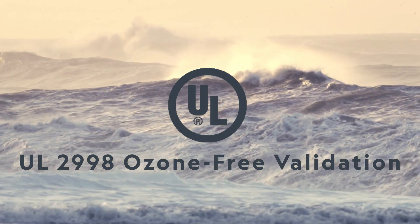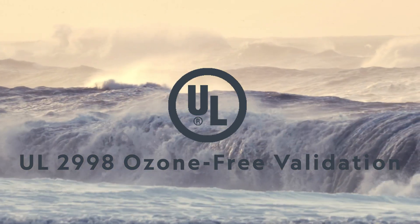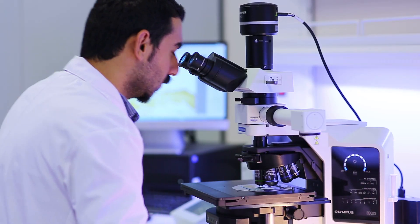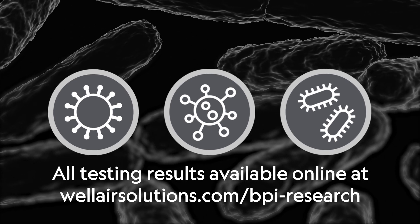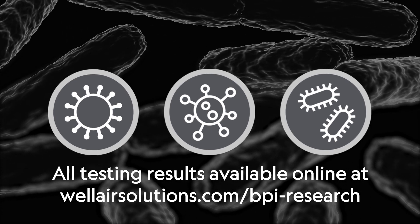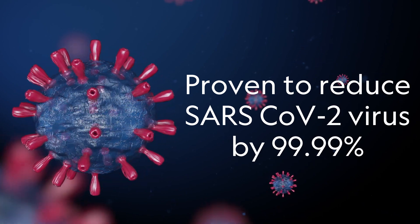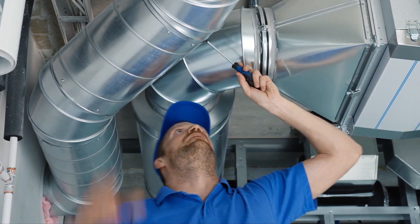The entire WellAir HVAC product line is UL 2998 validated for zero ozone emissions. WellAir's HVAC air purification solutions have been third-party tested and proven effective against viruses, bacteria, mold, and VOCs, including the live SARS COVID virus and the Omicron variant. The plasma air HVAC air purification solutions are very affordable.